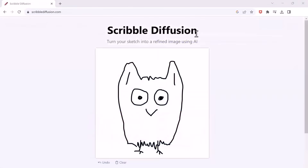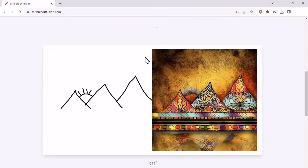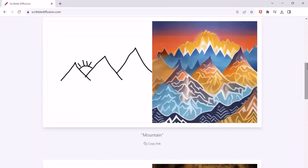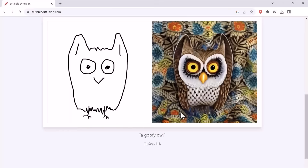The next one on the list is Scribble Diffusion. You are going to love this one if you are an artist or into designing-related work. What it does is turn your drawn sketches into realistic-looking pictures with the help of AI. This can be incredibly helpful when you want to create complex graphics with limited effort. You draw the image, and within a minute, it generates realistic-looking pictures based on your drawings.